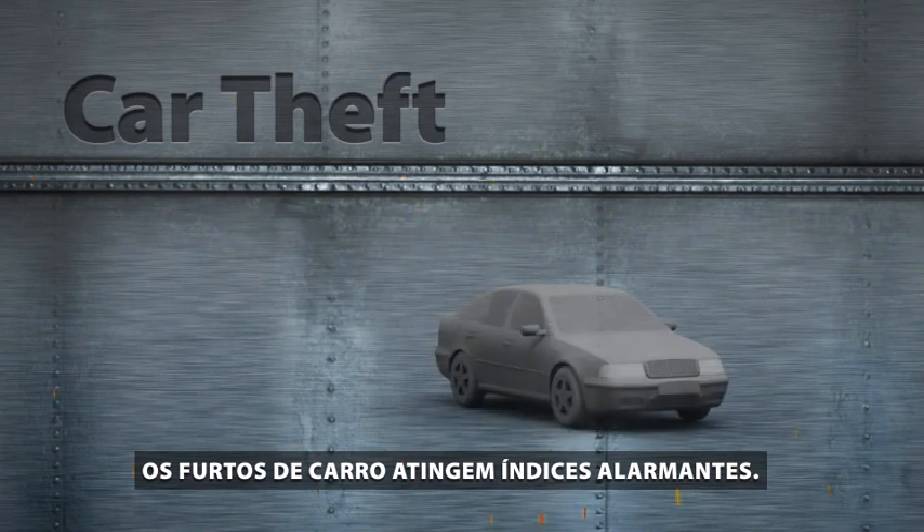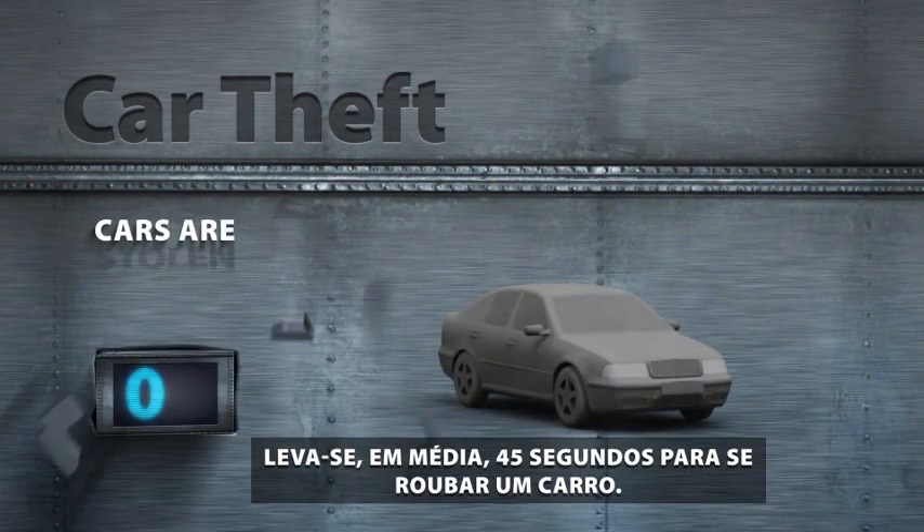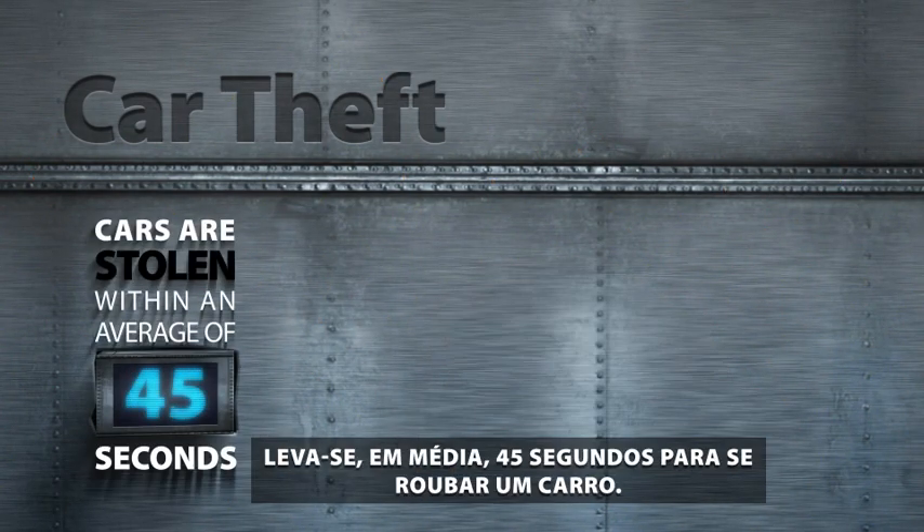Car theft is currently at an alarming state. Cars are stolen within an average of 45 seconds. Here's how it's done.